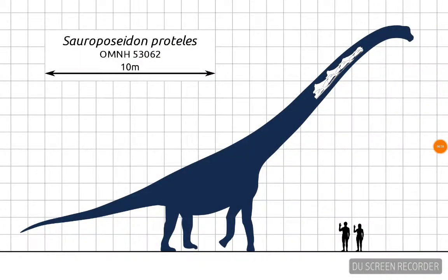Sauroposeidon looks a lot like a giraffe. And just like giraffes, this huge dinosaur probably used its long neck to feed on leaves high up in the trees.